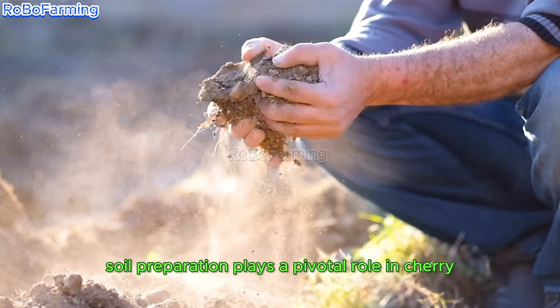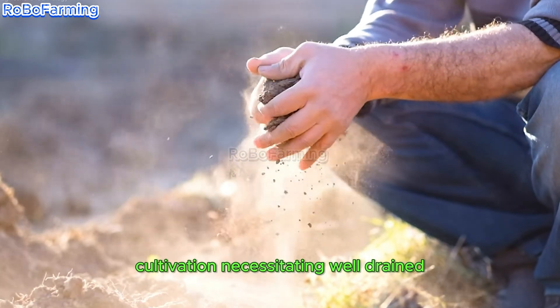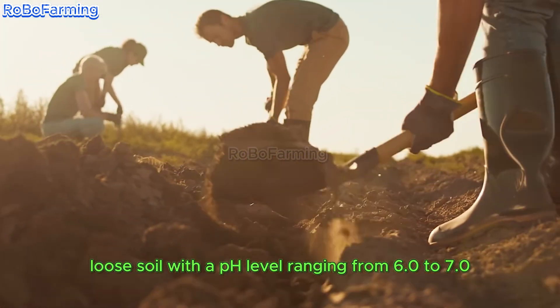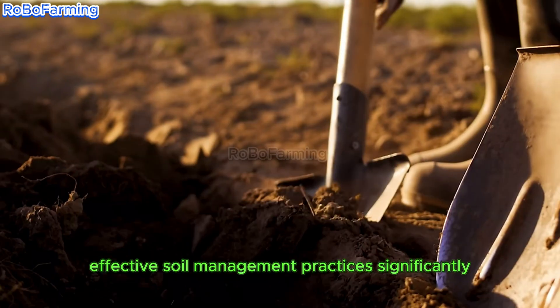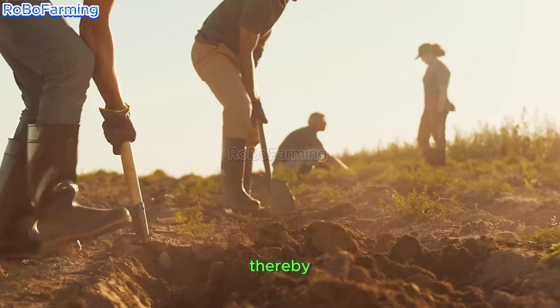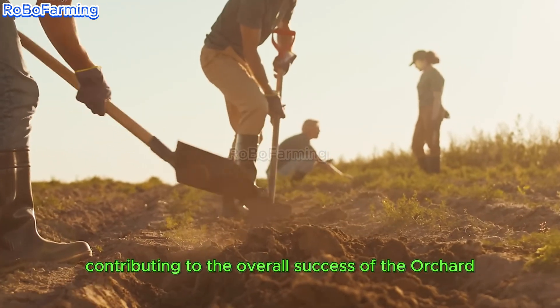Soil preparation plays a pivotal role in cherry cultivation, necessitating well-drained, loose soil with a pH level ranging from 6.0 to 7.0. Effective soil management practices significantly enhance the health and productivity of cherry trees, thereby contributing to the overall success of the orchard.